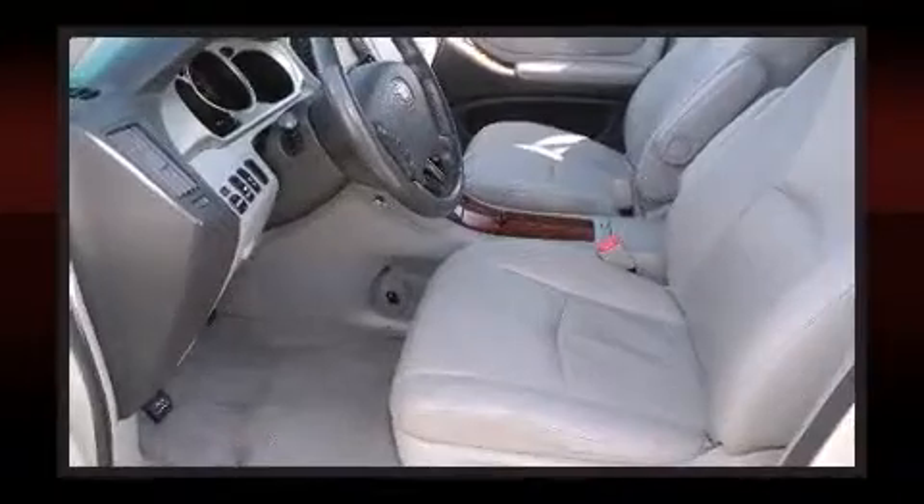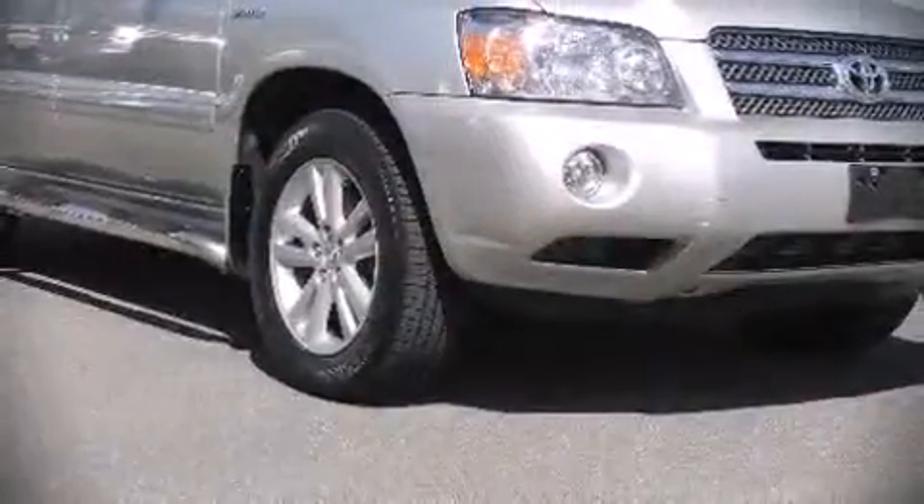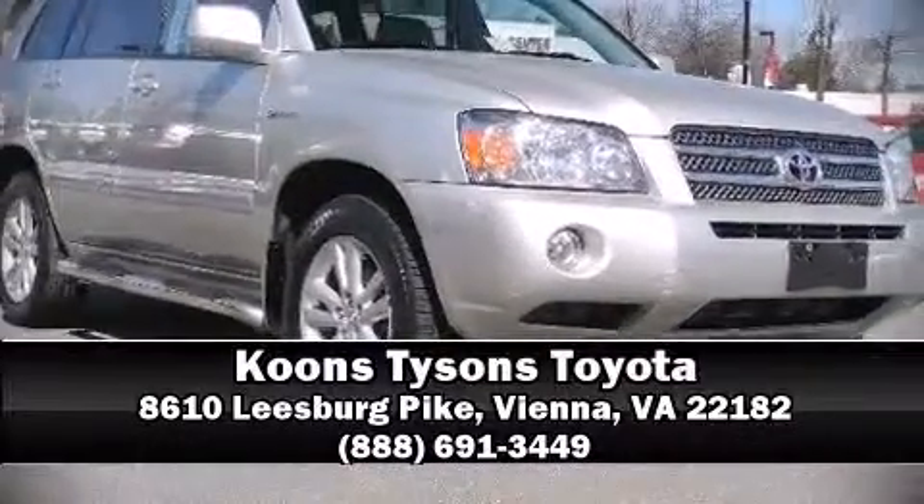A Carfax history report provides you peace of mind by detailing information related to past owners and service records. Our sales reps are knowledgeable and professional — call now to schedule a test drive.